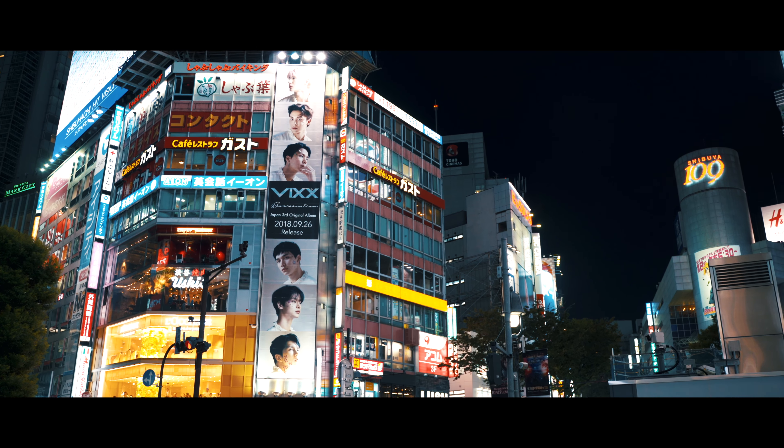Hey guys, it's Armani from LA Love Creative. I am back from my trip to Tokyo. I had a blast. I recently did some work — some fashion photography and video work for a client out in Tokyo.